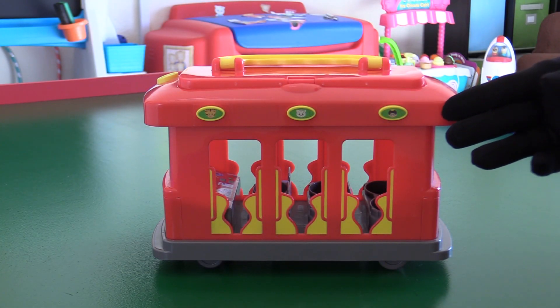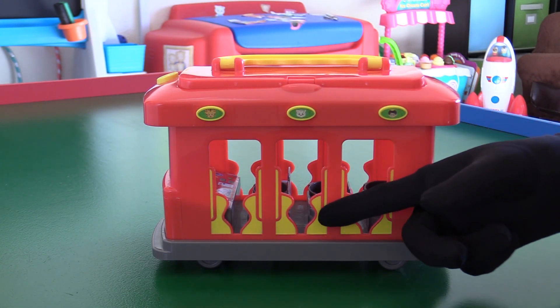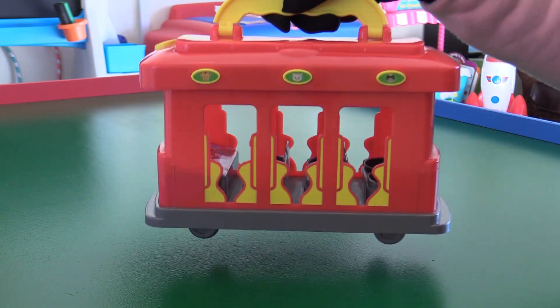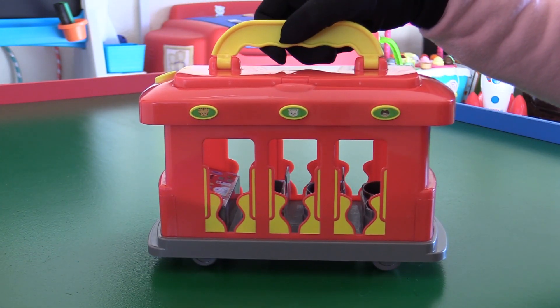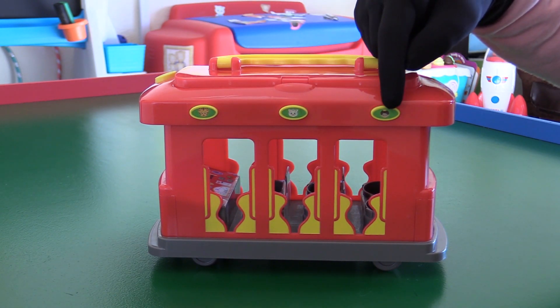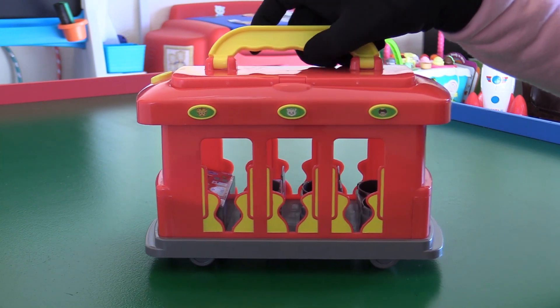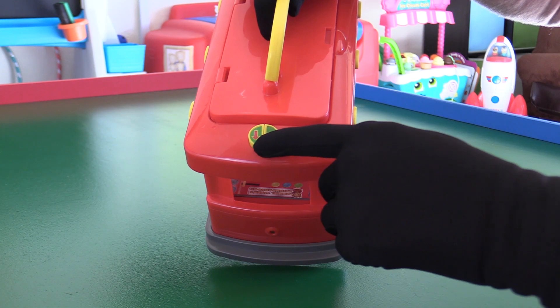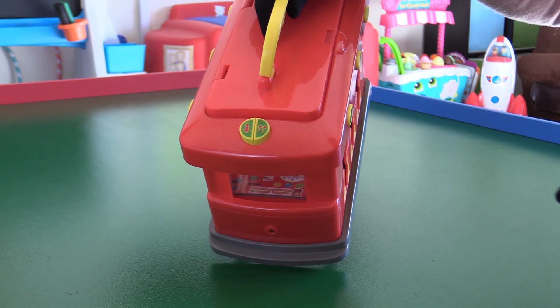Here's trolley, with the familiar red and yellow paint job. There's also a handle so you can pick up trolley and take it wherever you want. There are three buttons on either side of trolley that play real character voices from the show, plus two buttons on the front — one to make trolley go, and one to play some music clips.